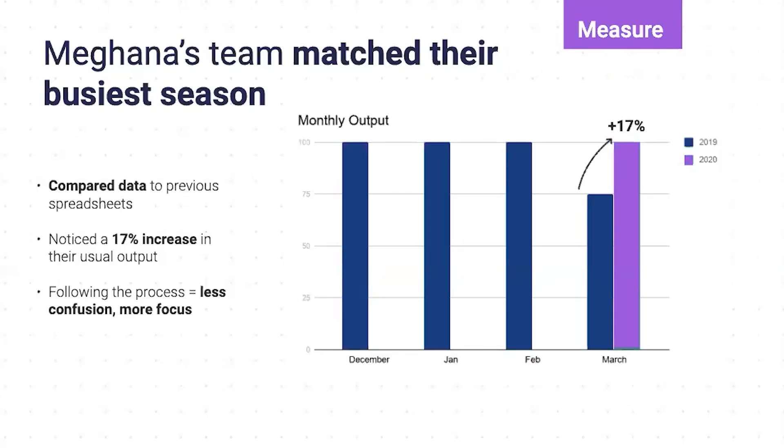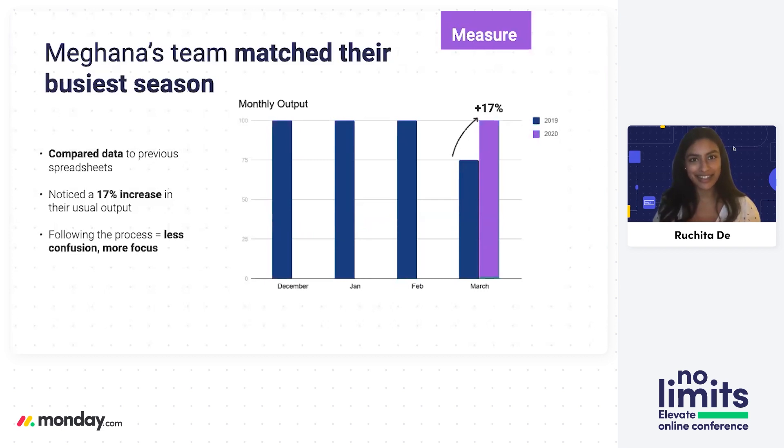Since Meghna was looking at the numbers from day one, she had some interesting insights to disclose when we met again about a month after she implemented these changes. December, January, and February are their busiest season, and they typically don't reach nearly the level of output in other months that they do during that peak season — she could see that from 2019's numbers very easily. What she was able to report is that from starting to use Monday.com in March, she was able to not only increase the expected amount of claims processed by 17%, but also match the output they usually see in their busiest season.